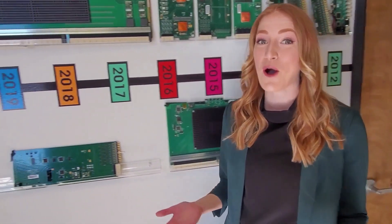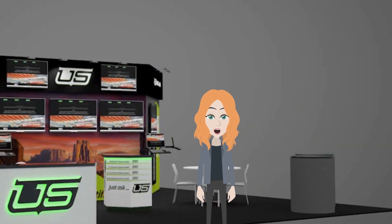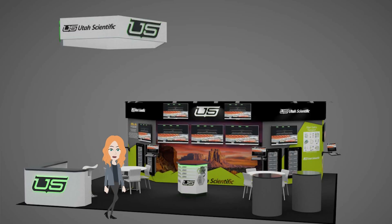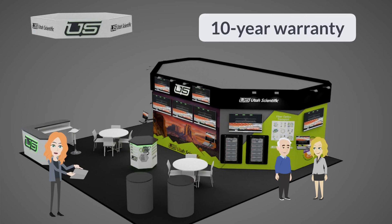But of course we know NAB is all about what's next. Check out our booth — cool, right? Sorry you couldn't see it in person. You'll notice we incorporated Utah's famous red rock and beautiful mountains. Just like them, our equipment stands the test of time, so we offer the only 10-year hardware warranty in the industry.